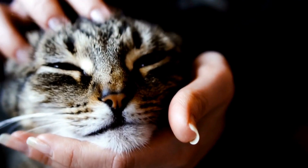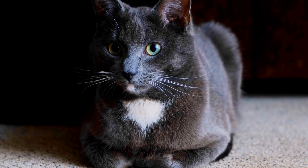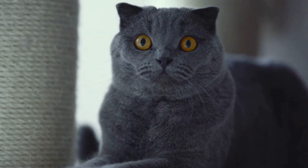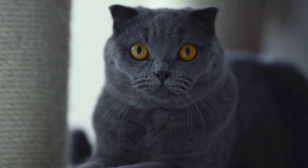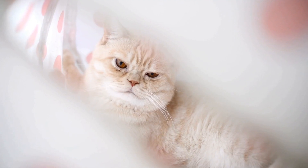Addressing Territorial Aggression. 1. Gradual Introduction: When introducing a new animal to the household, it is crucial to do so gradually. Allow the cats to sniff each other's scent through closed doors and gradually progress to visual interactions. Patience is key during this process.